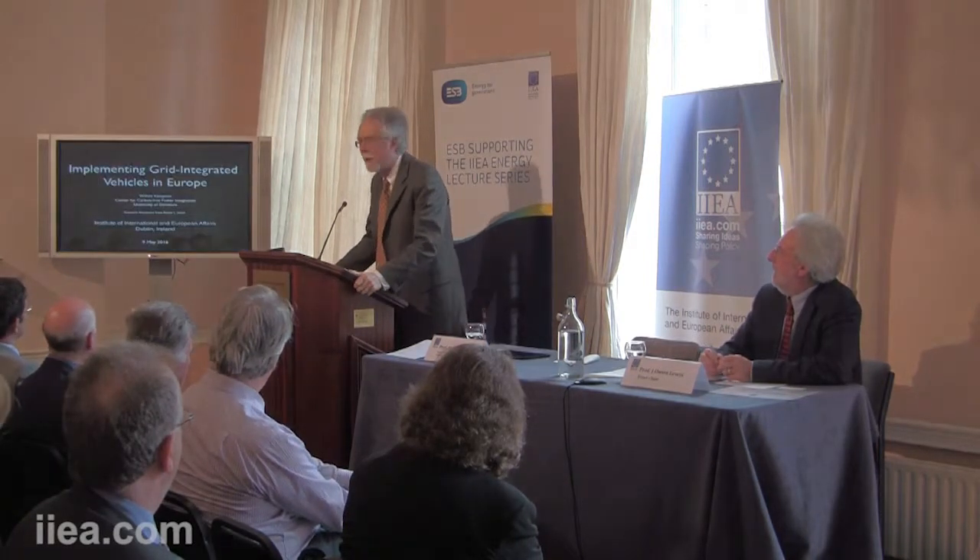Without further ado, I'd like to welcome Professor Kempton, and I look forward, as I'm sure all of you do, to his presentation. Thank you. Professor Kempton: Pat, thank you for that very kind introduction. I appreciate being invited, and I appreciate your attendance. Thank you very much for coming.